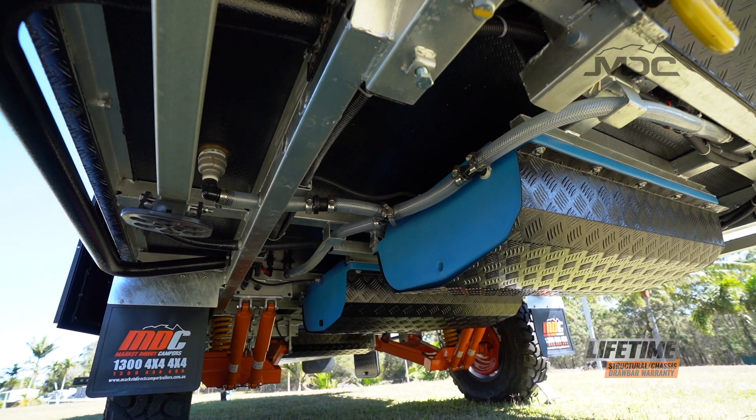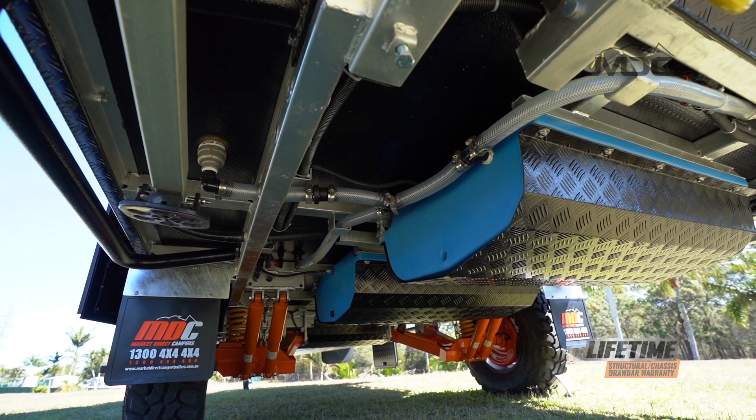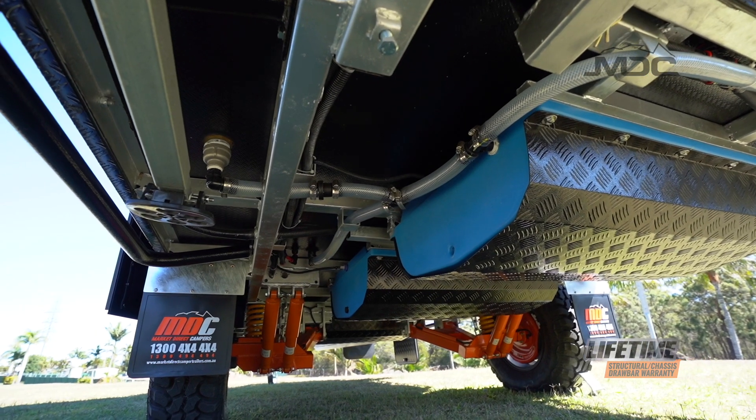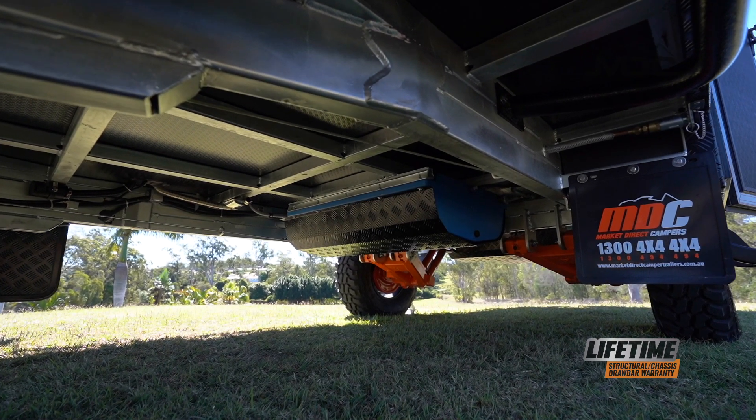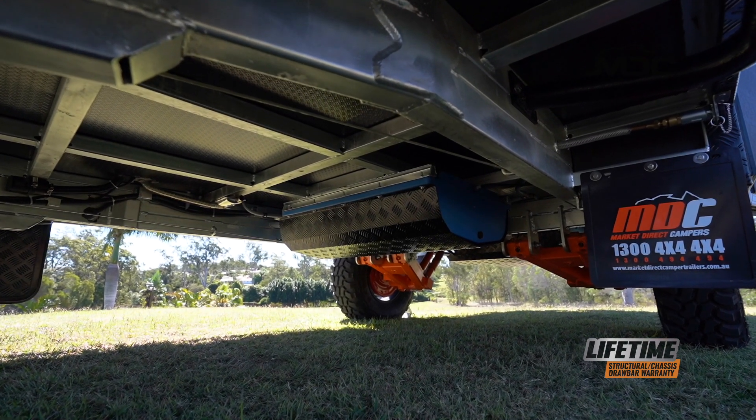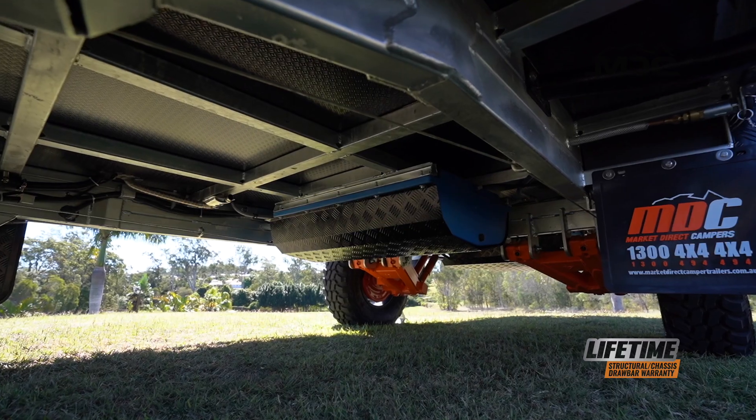Last but certainly not least is the ample water storage. Two 80 litre fresh water tanks ensure ample water supplies, while the 80 litre grey water tank allows you to stay off-grid in national parks and sensitive areas that require you to be self-contained.